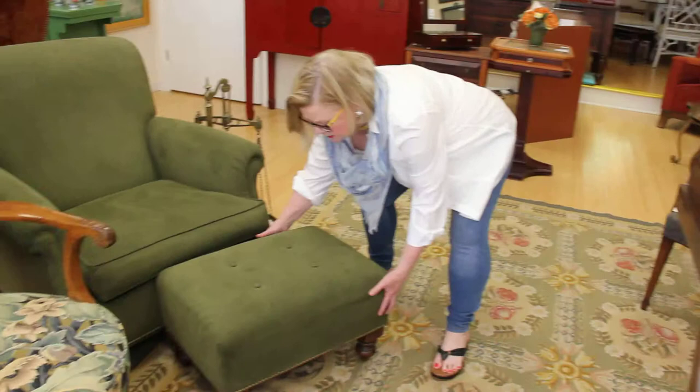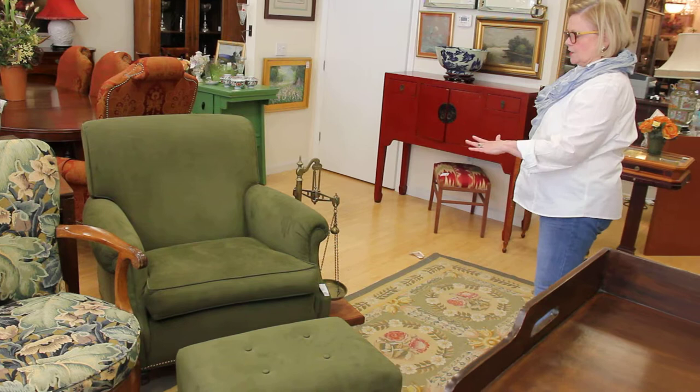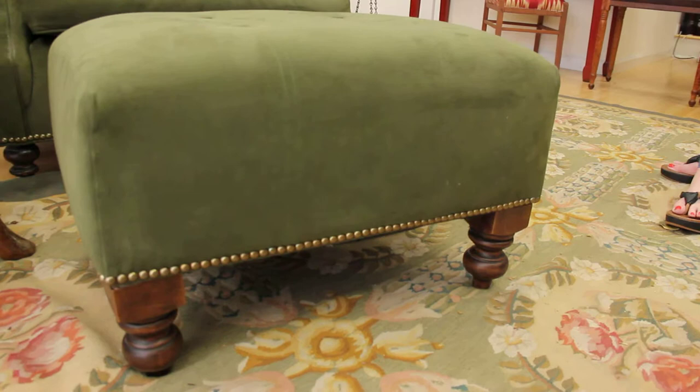Behind me on my right is a lovely chair and ottoman of the highest quality Ultra Suede. This was recently done by a designer. It has brass nail head trim. The pair is in perfect condition, excellent quality, and it's $1,600 for the pair.